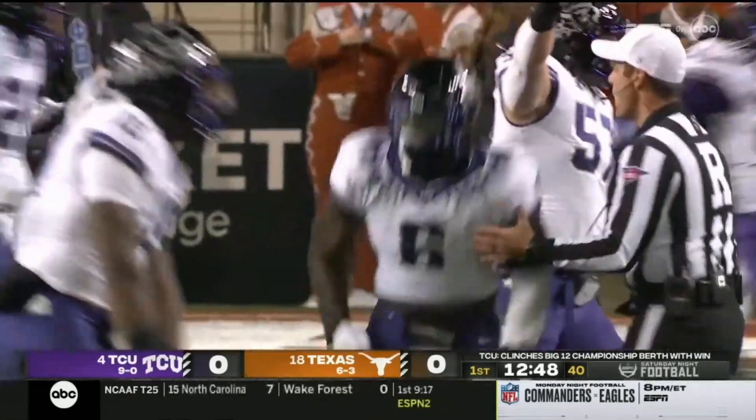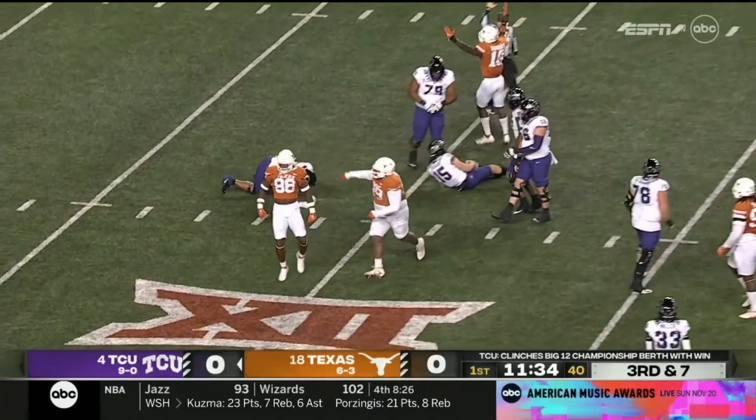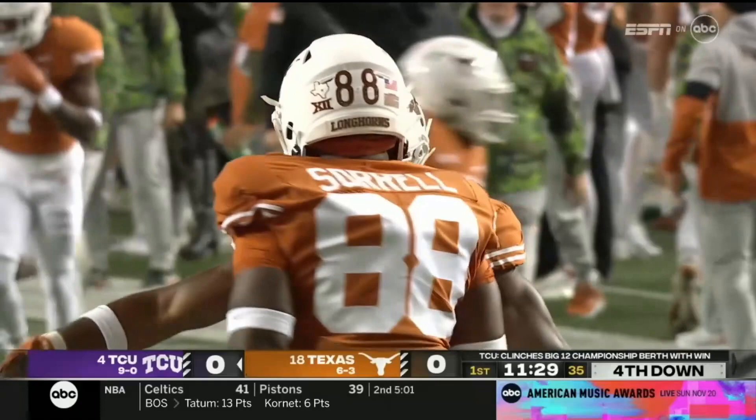Shad Banks is filling in for D. Winters. Duggan has the pocket collapse around him and he's dropped for a loss. Barron Sorrell with his fifth sack of the season. That's been a theme dealing with third and longs tonight.